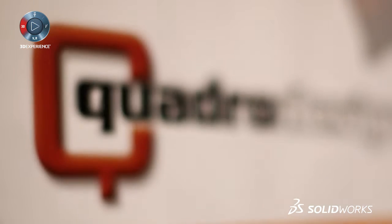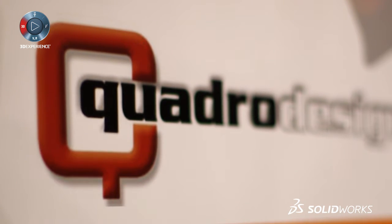I'm Michael Crawford, the Product Development Manager of the Steel Detailer, and I work for Quadro Design. We've met a lot of new people, a lot of new resellers for SolidWorks, and I think we really increased our business extensively with that.